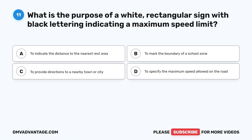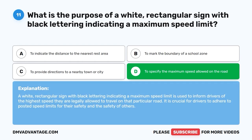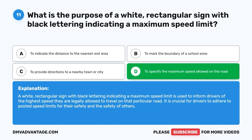Question 11. What is the purpose of a white rectangular sign with black lettering indicating a maximum speed limit? A. To indicate the distance to the nearest rest area. B. To mark the boundary of a school zone. C. To provide directions to a nearby town or city. D. To specify the maximum speed allowed on the road. The correct answer is D. A white rectangular sign with black lettering indicating a maximum speed limit is used to inform drivers of the highest speed they are legally allowed to travel on that particular road. It is crucial for drivers to adhere to posted speed limits for their safety and the safety of others.